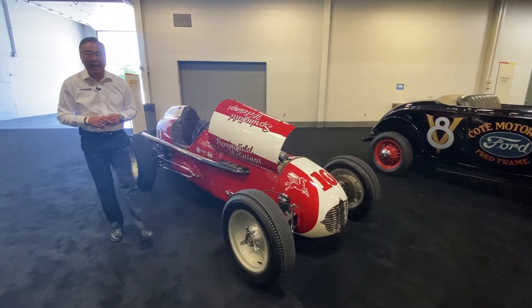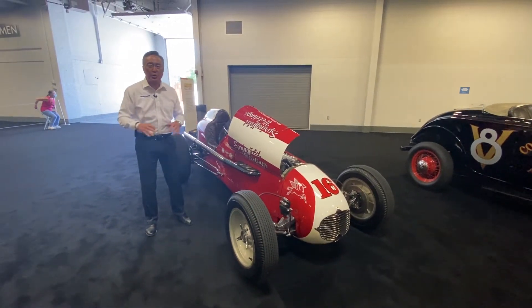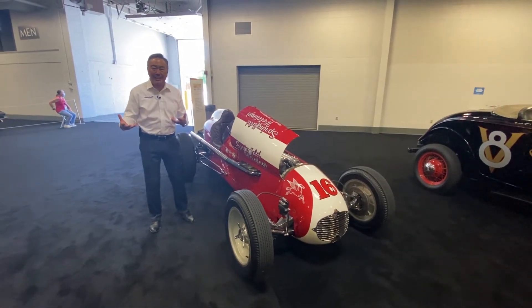Hi, Wade Kawasaki again, and I actually watched this car cross the block, and I thought it was so special that I needed to come back and talk about it.